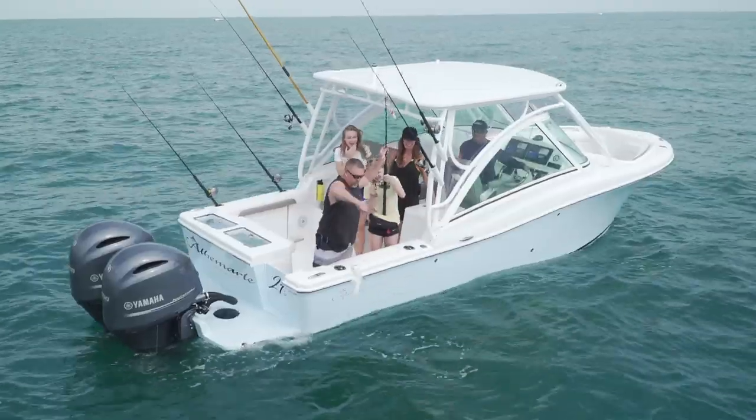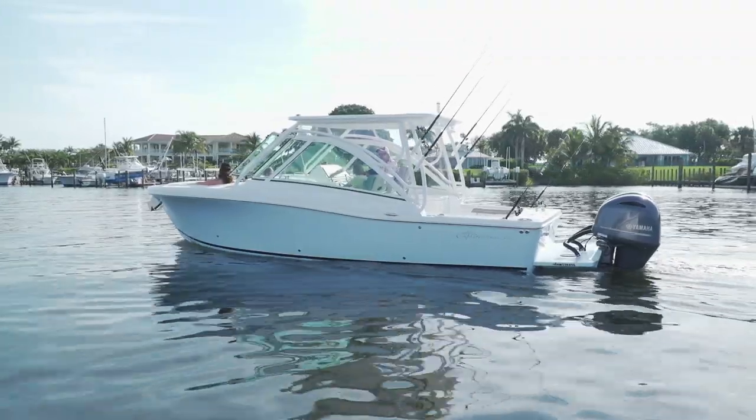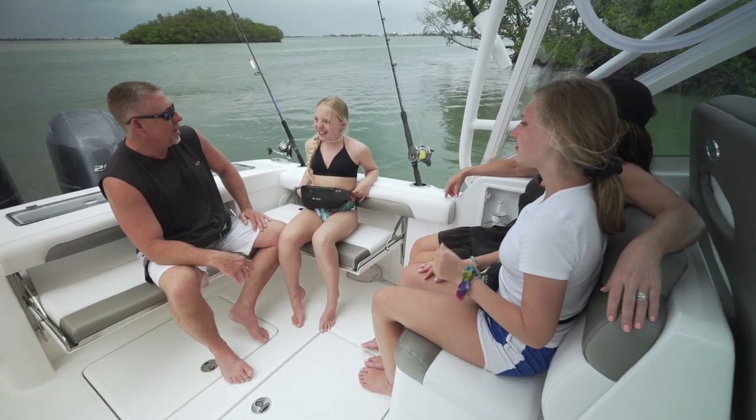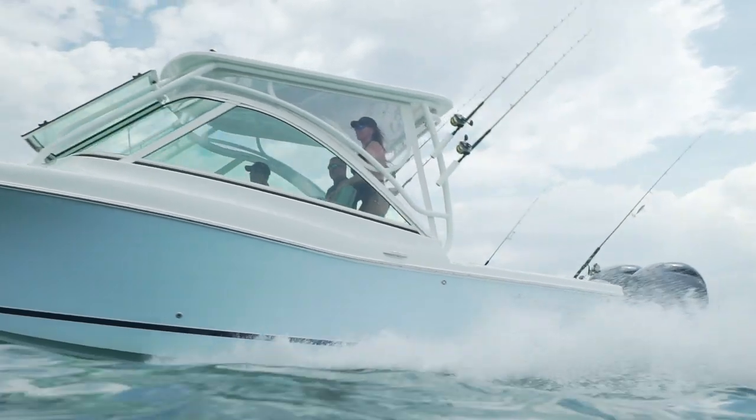That was a great day on the water with a great crew. We caught fish, we relaxed, we did all that. If you're looking for a boat for your family to go fishing on and then have a great time in the afternoon, the 27DC from Albemarle is one you don't want to miss.